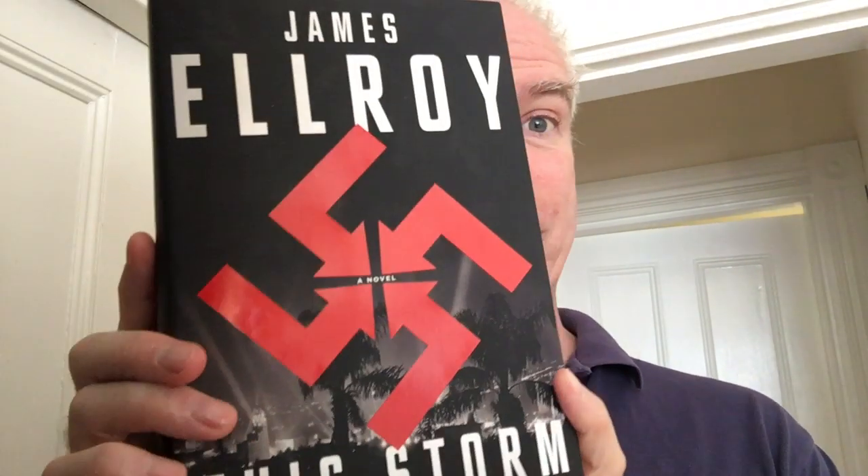This next one is James Ellroy — This Storm, a novel of his. Any novel of his for me is a cause for celebration, even though they are brain-bending. You have to wrestle with them — I do anyway. And I did. I gladly wrestled with this and I reviewed it. I will try to put links to everything that I reviewed here.